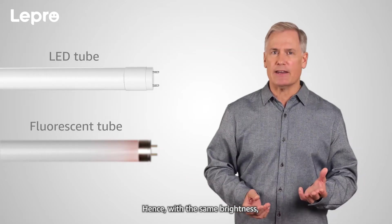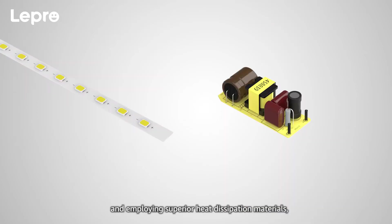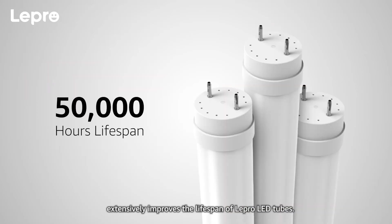Hence, with the same brightness, you get lower power consumption and less heating. Employing superior heat dissipation materials extensively improves the lifespan of the Lepro LED tubes.